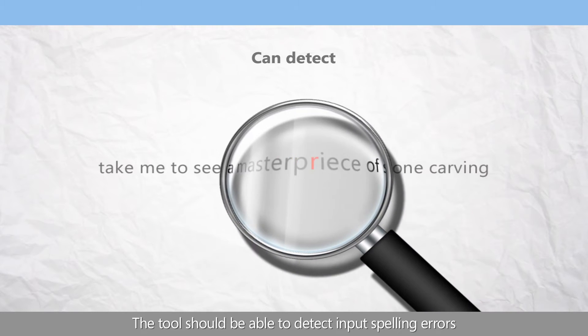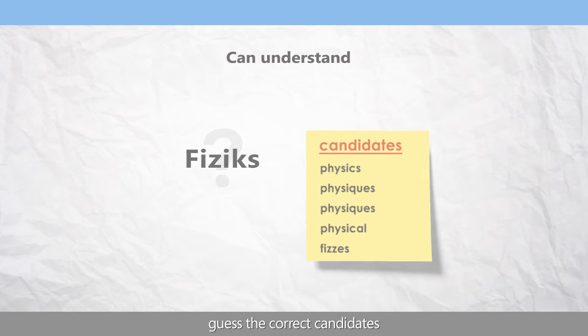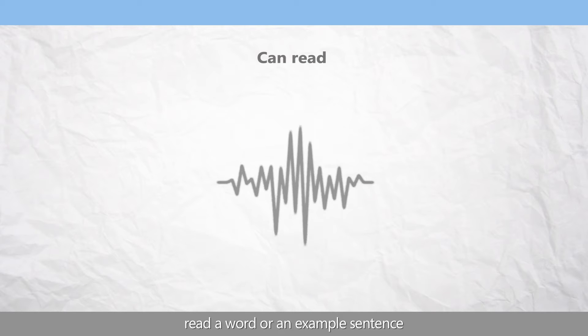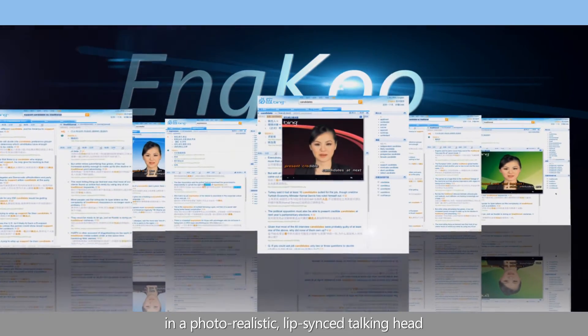The tool should be able to detect input spelling errors, guess the correct candidates, read a word or example sentence, and combine both audio and visual information together in a photorealistic lip-sync talking head. Incool helps language learners.